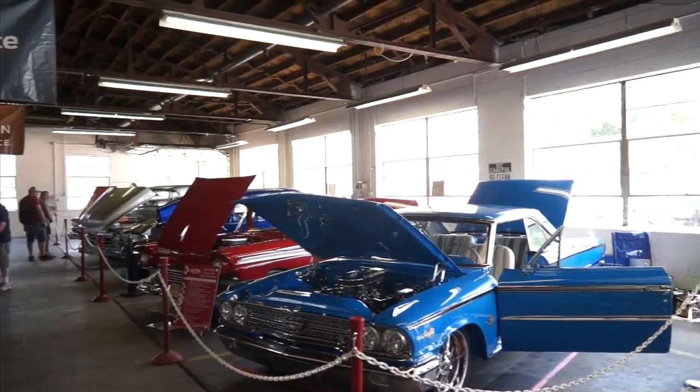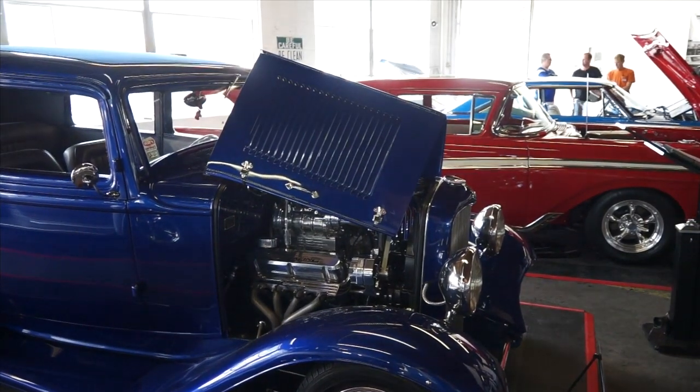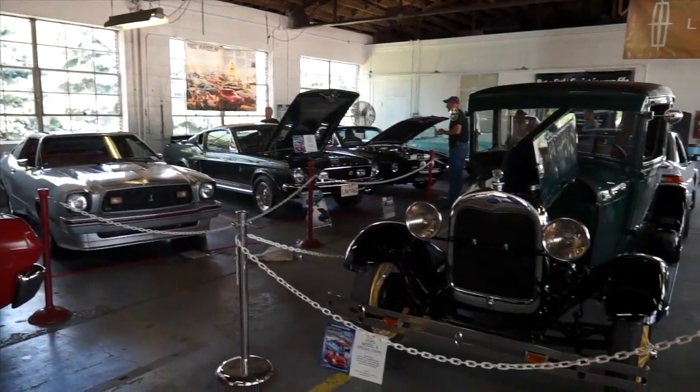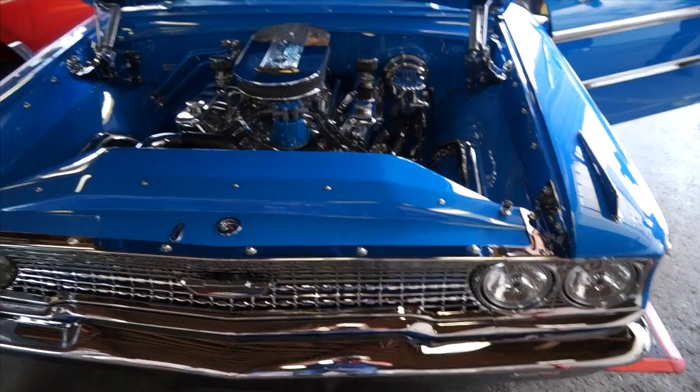Welcome back. One of my most favourite buildings at Carlisle Events has to go down as Building G, because every event it hosts something very special inside. This year, being the 110th anniversary of Ford, there's bound to be something extra special awaiting us. Time now to go take a closer look.